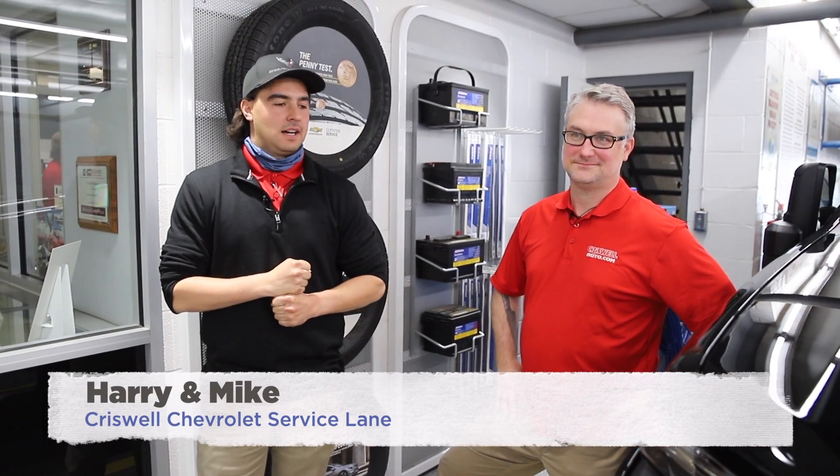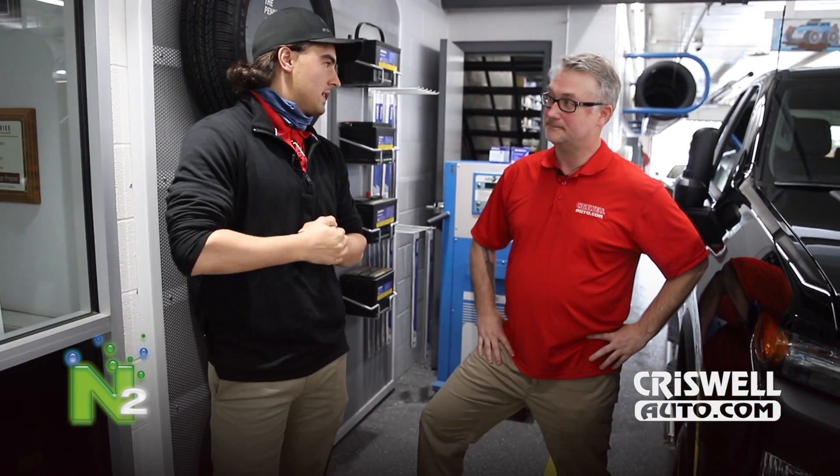Hey everyone, my name is Harry. I'm here at Crystal Chevrolet of Gaithersburg, Maryland. Today we'd like to go over some of the accessory items that we have, in particular nitrogen. I have Mike McCormick here — he's our service manager. Mike, can you give us a rundown on nitrogen?